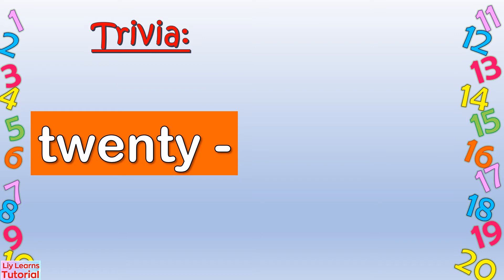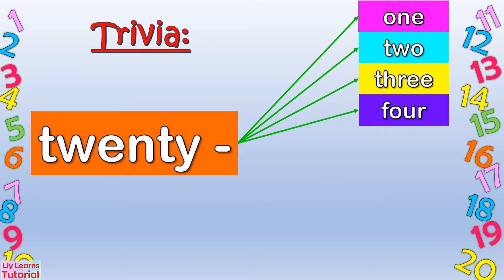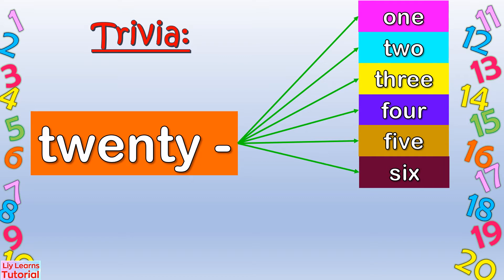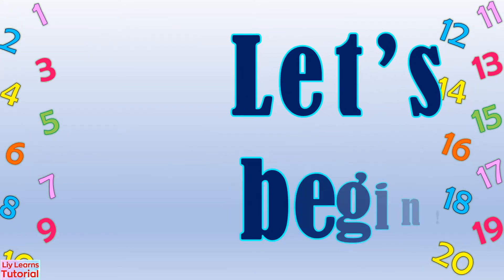For example: 21, 22, 23, 24, 25, 26, 27, 28, 29. Let's begin!